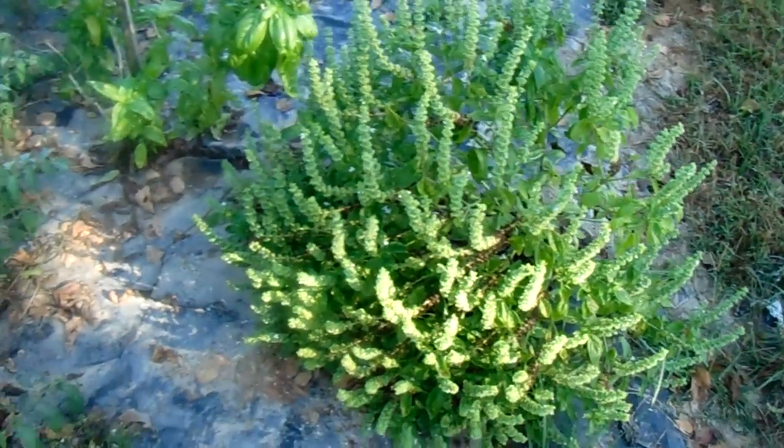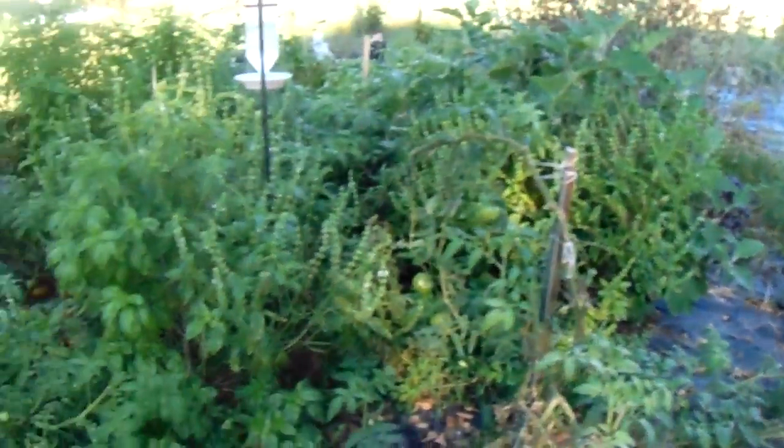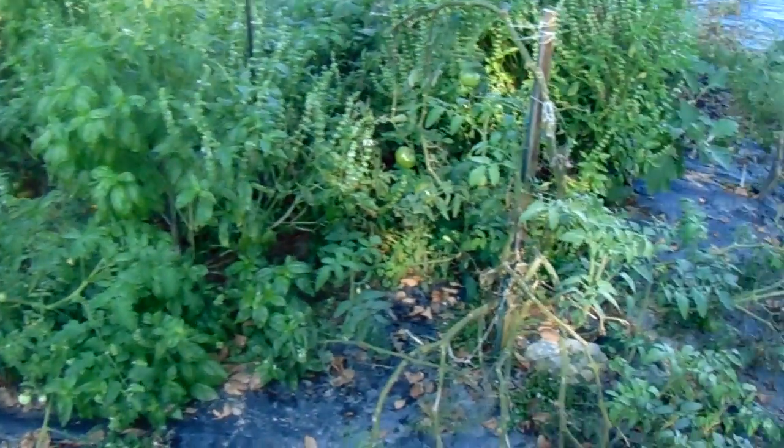And when these stop — when these start — this is basil. We didn't realize how big this was and how it would take over. This got so big. Look how it's just infiltrated all the tomatoes. The tomatoes are all late-started. Got the worms off primarily — about 95% of them.